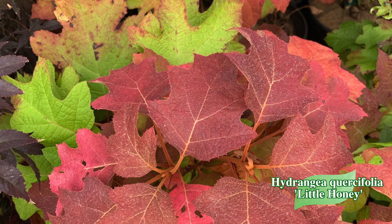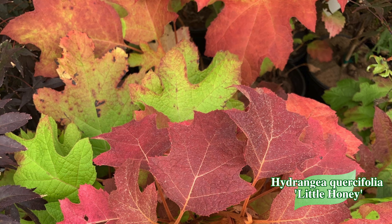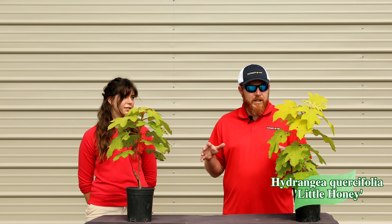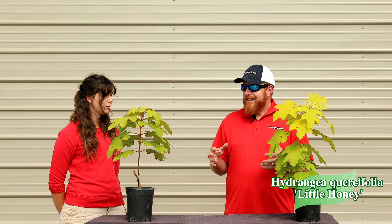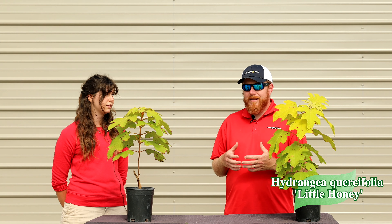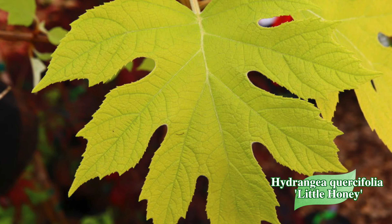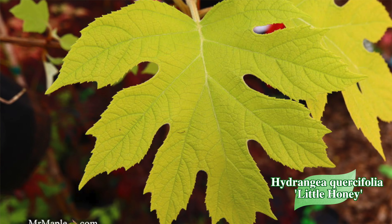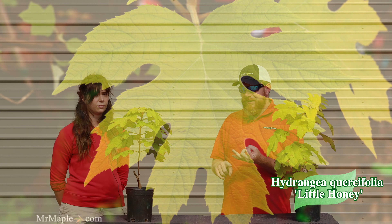It also takes more sun than most hydrangeas, so if you have a place where you'd love a hydrangea that's a little more traditional but still funky, this is great for low full sun. The yellow on this is electric — it's going to really rock it out there in the garden. This is probably the most muted time of the season for Little Honey, but in springtime when it leaves out with that bright yellow, it's one of the most intense yellows you'll find in the garden — on a hydrangea with oak leaves that also blooms.